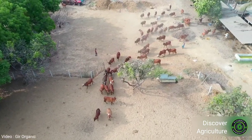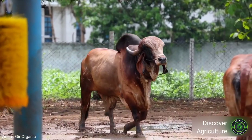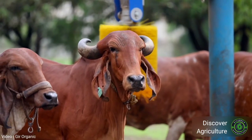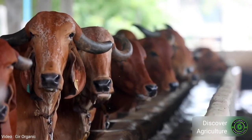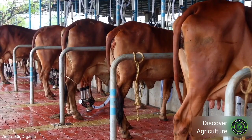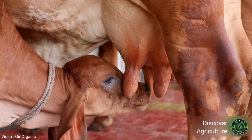Gir cow is one of the humped category cattle breeds in India. This is considered unique in characteristics when compared to other breeds. The cow is originated in Gujarat, is very healthy, and the milk is known as A2 milk. The breed is found in Gir hills and forests of Kathiawad including Junagadh, Bhavnagar, Rajkot, and Amreli districts of Gujarat. This breed is also known as Bodali, Desan, Gujarati, Kathiawadi, Sauti, and Surti in different parts of the breeding tract.